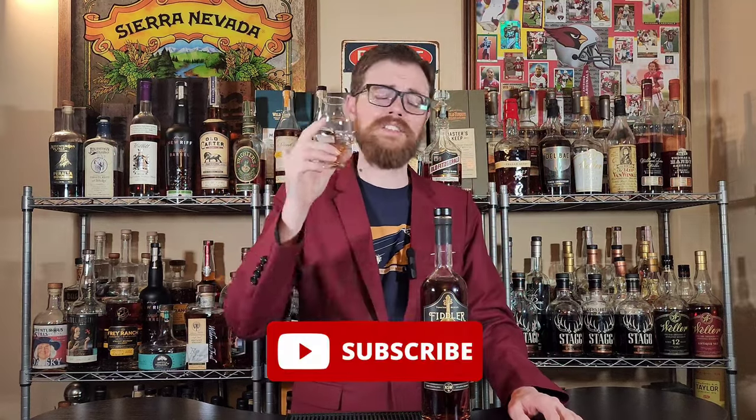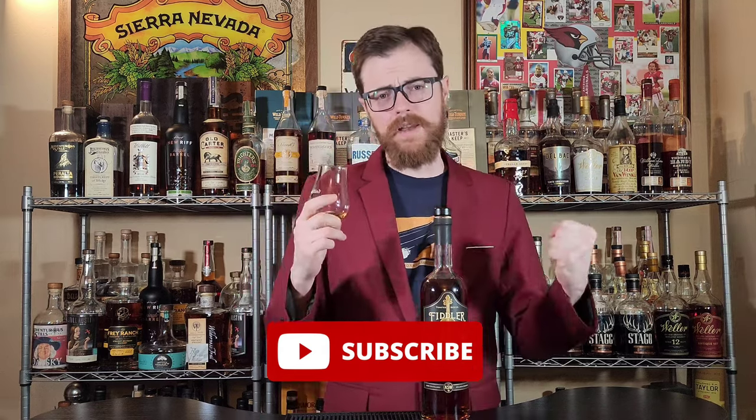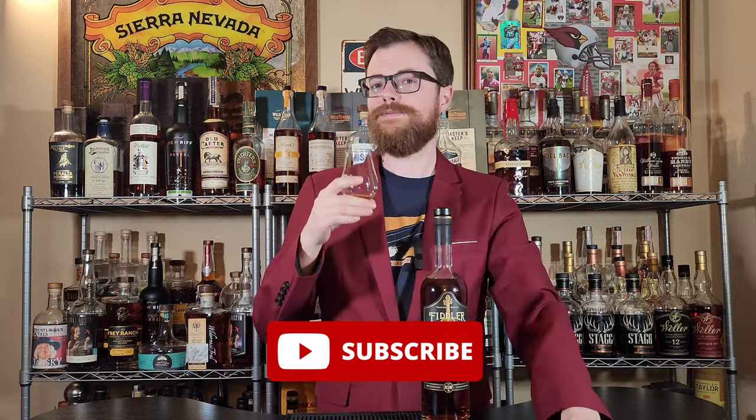All right, drinking buddies, before we get started, I got to remind you guys to hit the like button. And most of all, I need you guys to hit the subscribe button. I need to hit that 10,000 subscribers. You will make my day if you subscribe.